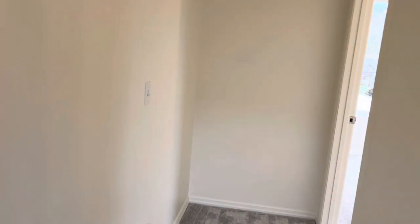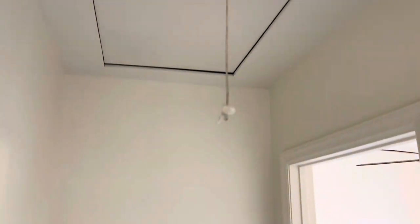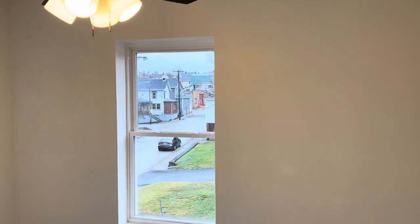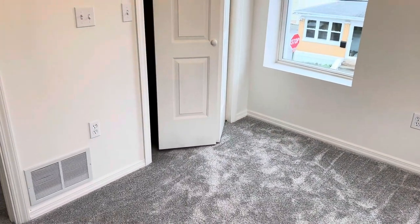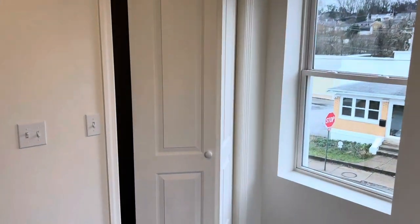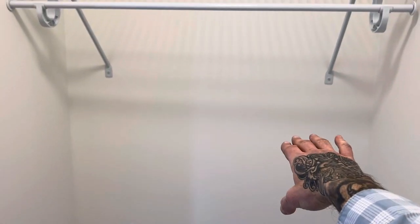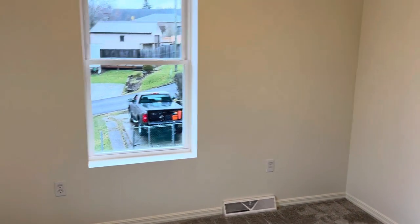We do have the pull-down attic and it's a full attic up there with plenty of storage. I'm six feet and I can easily walk around most of the attic. Walking into the second bedroom — decent size in here; you could definitely fit a queen size bed without any problem. Loving this closet — it's very spacious. I'm standing in here at six feet and I can't reach the other side, so plenty of space.